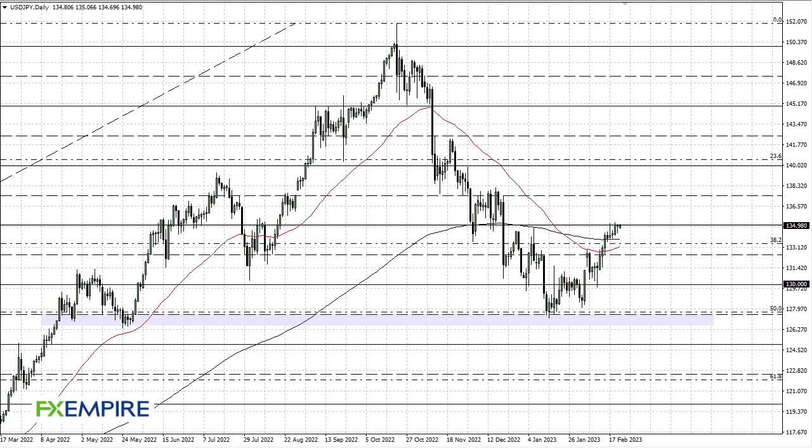Hello from FX Empire, this is Chris taking a look at the dollar yen. You can see that we are pressuring the 135 yen level, looking very much like we are trying to break out. If we can break out from here, 137 and a half would be an area that I think we would eventually go looking toward.